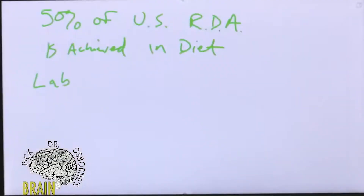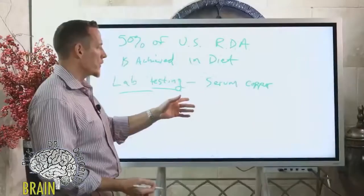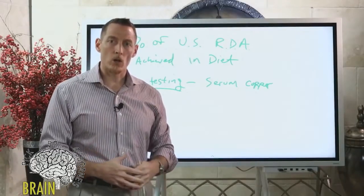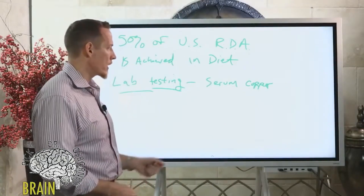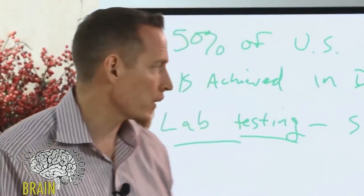Let's talk about lab testing for copper. One of the things you can't do is run serum copper — serum copper is very misleading as a marker for copper adequacy. Serum values for most nutrients are a reflection of your last meal, not long-term storage. If you didn't eat enough copper yesterday and got tested today, you could look like you have low copper. If you ate oysters yesterday, your serum copper might be elevated even though your copper storage is too low and you're still deficient.